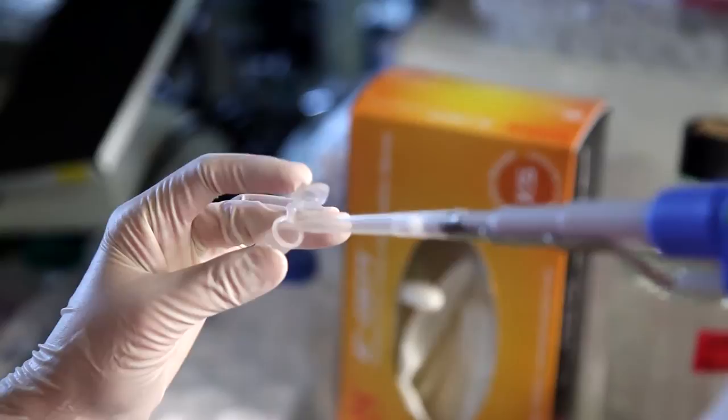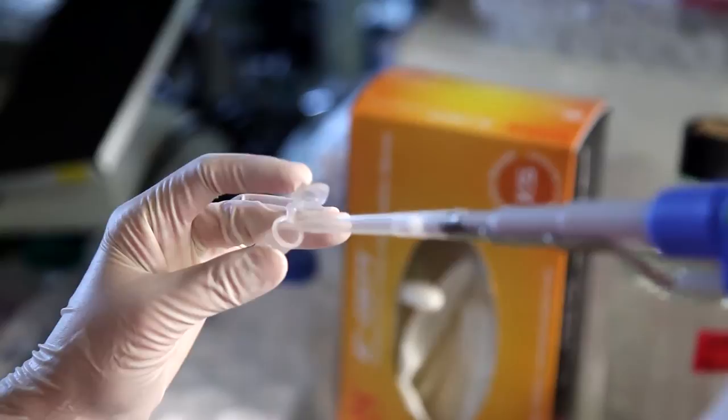What we have done is to take skin cells from these patients and bring them back to an embryonic state. We have reprogrammed them so that they are not anymore sick cells. Now they are healthy cells.